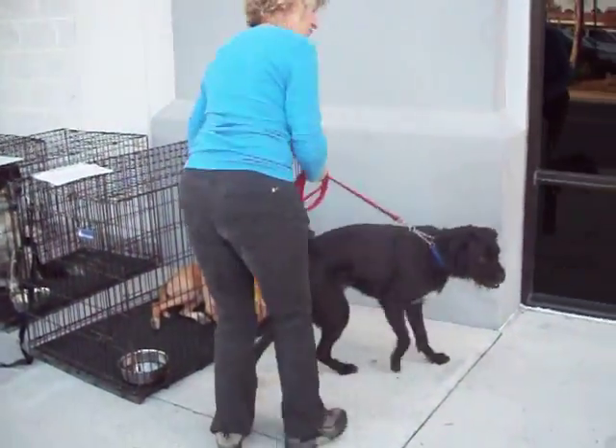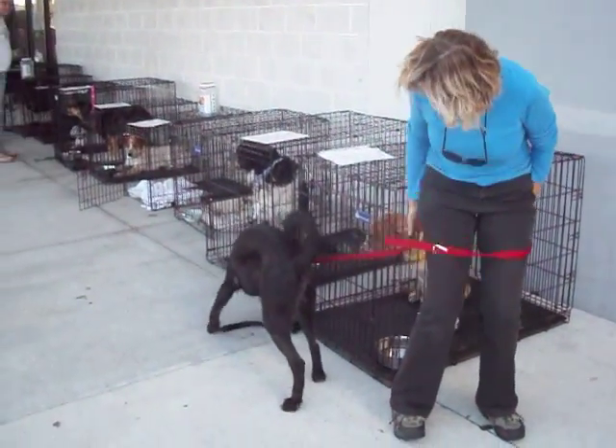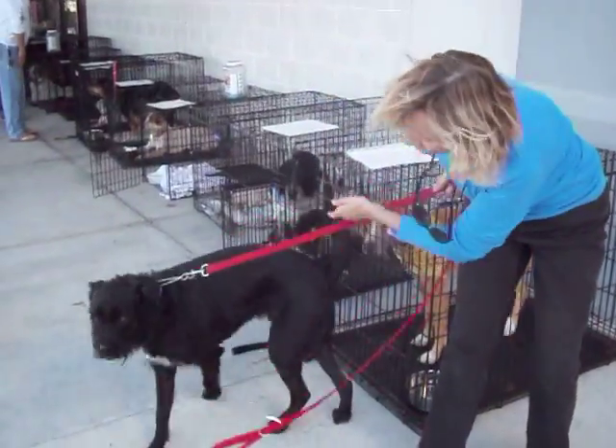This is Jacques coming back from a walk with one of our fabulous volunteers.